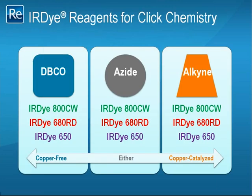In summary, Click chemistry has greatly advanced the field of bioanalysis. LICOR is pleased to offer IR dye reagents for both copper-free and copper-catalyzed Click chemistry in our most popular colors: 800CW, 680RD, and 650. IR dye DBCO reagents are suitable for copper-free methods; alkyne reagents are suitable for copper-catalyzed methods; and azide reagents are capable of both. We thank you for attending our webinar today and will gladly answer any questions you may have regarding this powerful technology. Please watch for a follow-up email with a discount coupon for our IR dye reagents for Click chemistry. For more information, you can visit us at licor.com — just click on the Click chemistry reagents page to view our new products.